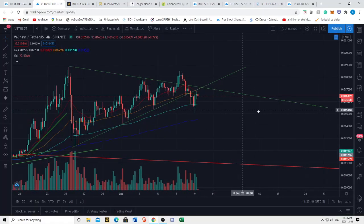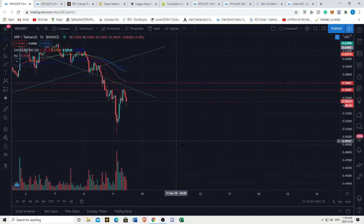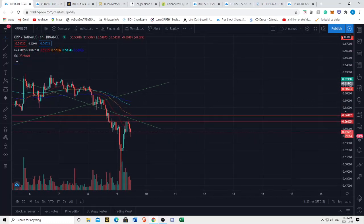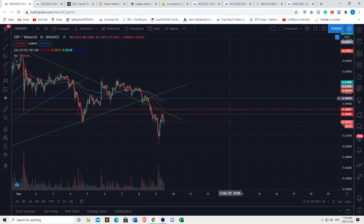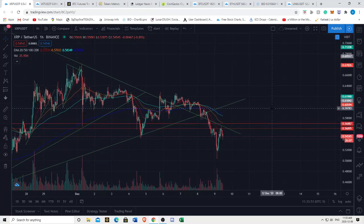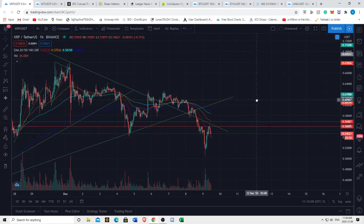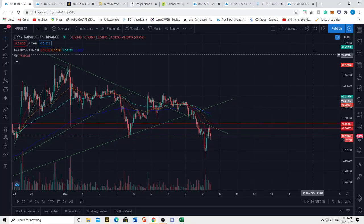Those are most of my thoughts for now. We still have the snapshot for XRP on December 12th, so XRP is kind of an outlier in that it has a very bullish catalyst approaching. Follow our Discord to see which partners are participating in the snapshot - I'll link that in the description below. Please don't forget to like, subscribe, comment, and share. Take care.